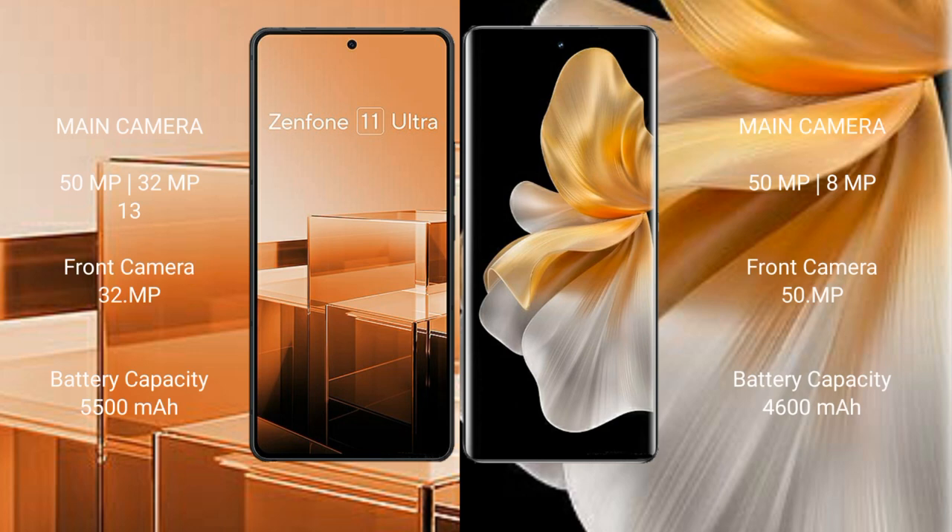Asus Zenfone 11 Ultra features a rear triple camera setup: 50MP plus 32MP plus 13MP, with a 32MP front camera. Vivo S18 Pro comes with a rear triple camera setup: 50MP plus 12MP plus 50MP, and a 50MP front camera.